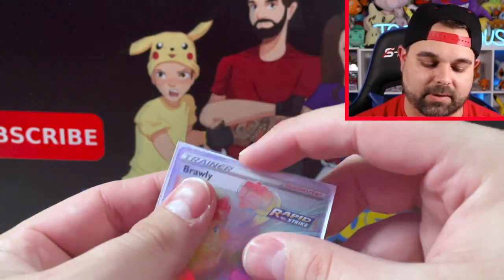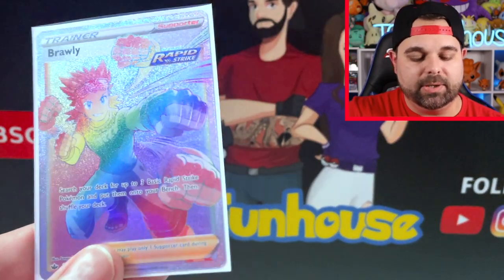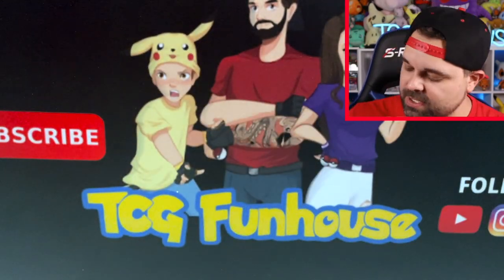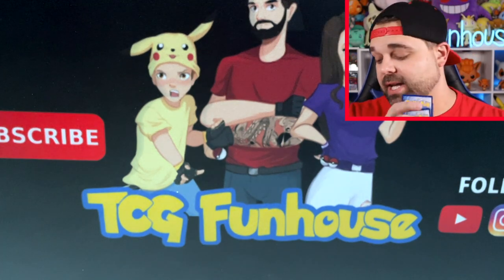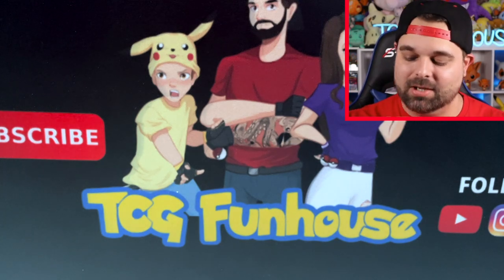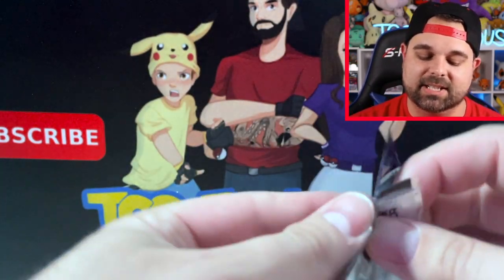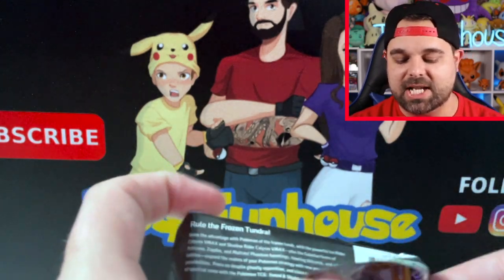There we go — Brawly rainbow rare trainer! That's worthy of a custom TCG Funhouse sleeve. I do actually prefer full art trainer cards in the non-rainbow versions, but I'm not going to complain — I'll take that rainbow all day long. Last Chilling Reign pack from the Marnie box. Did you guys find any Evolving Skies build-and-battle kits or any of the Marnie milk crates?